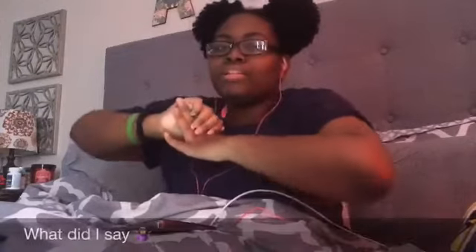That's it for today's video. Don't forget to like, comment, and subscribe. And until next time, don't forget to love yourself and be yourself.